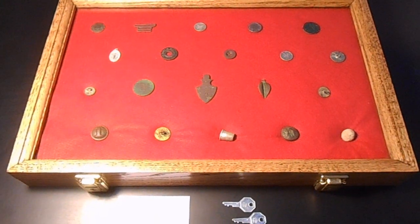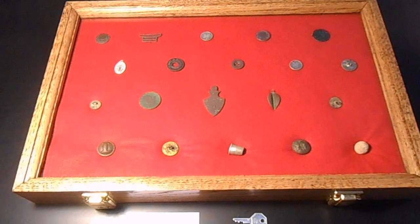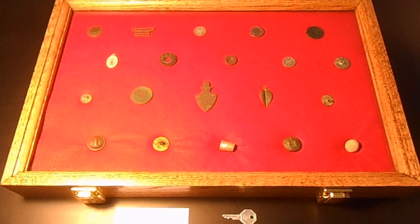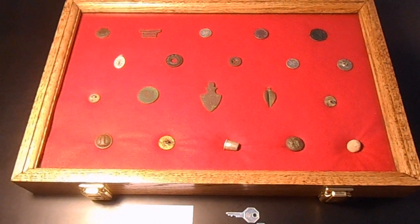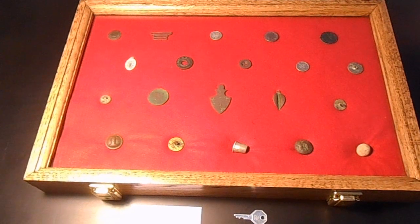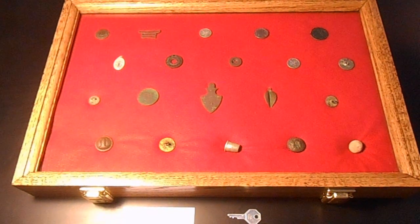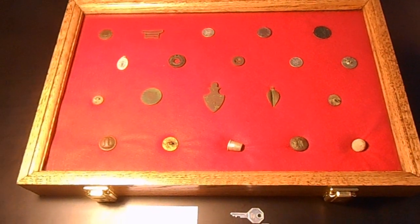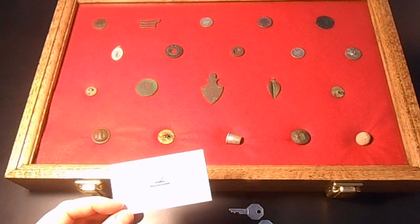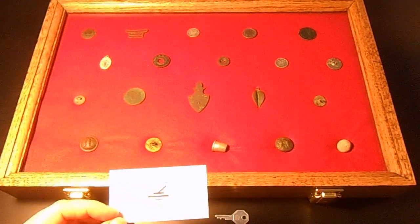I'll put a link to their website down in the description. I put together a display case of finds that Woody and I made at one particular plantation. We did this for a couple of reasons — first, we've been asked by a local historian to place this collection in his library for about a month. He's putting together a display about plantation homes in the county where I live in North Carolina. After that, it'll go to the plantation owner's home.